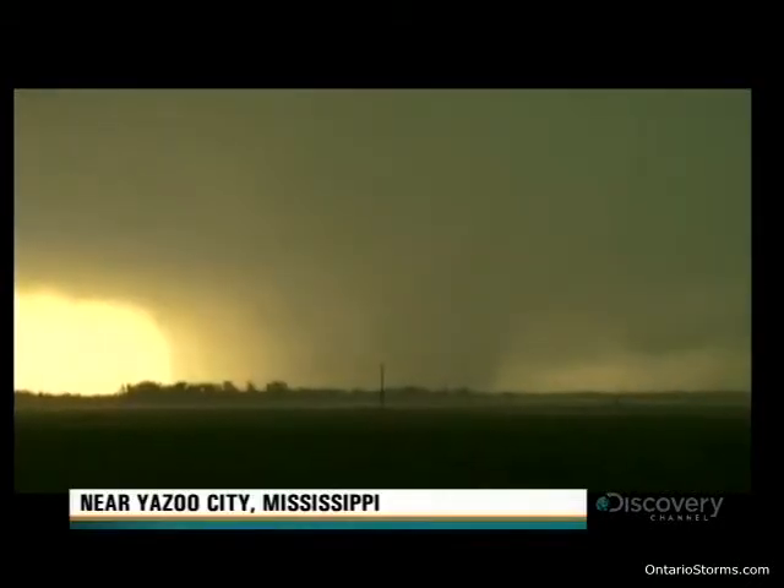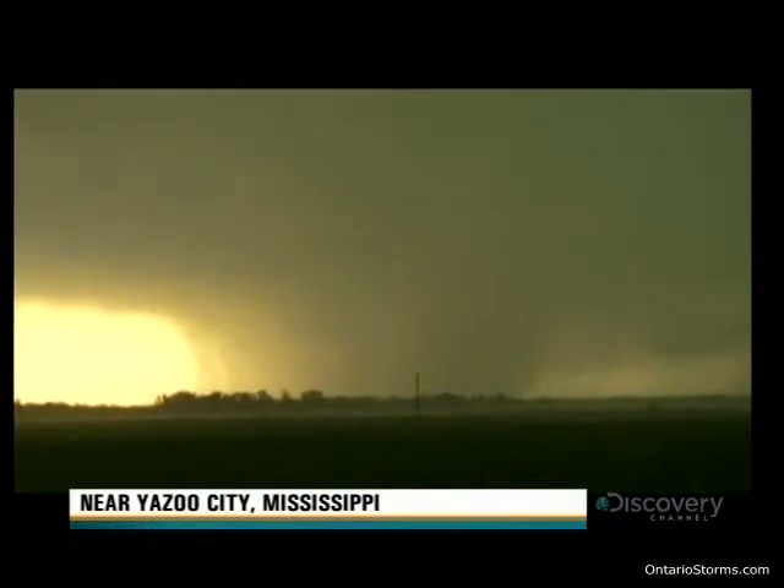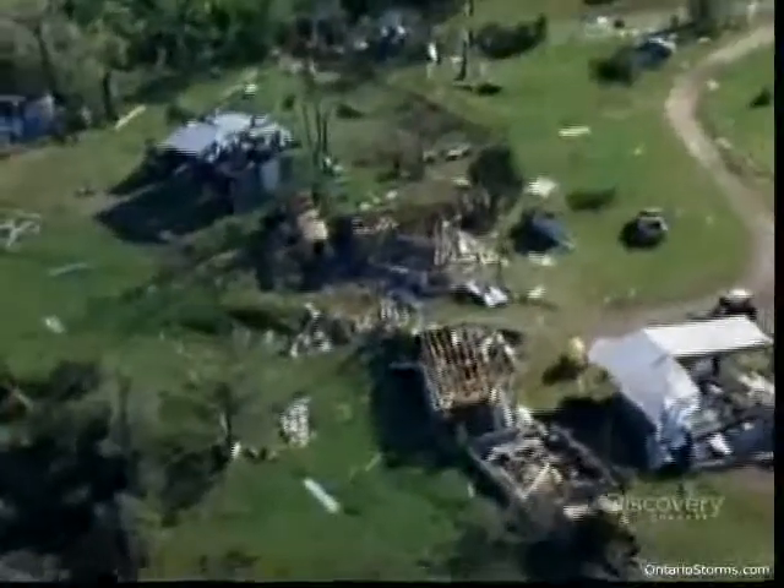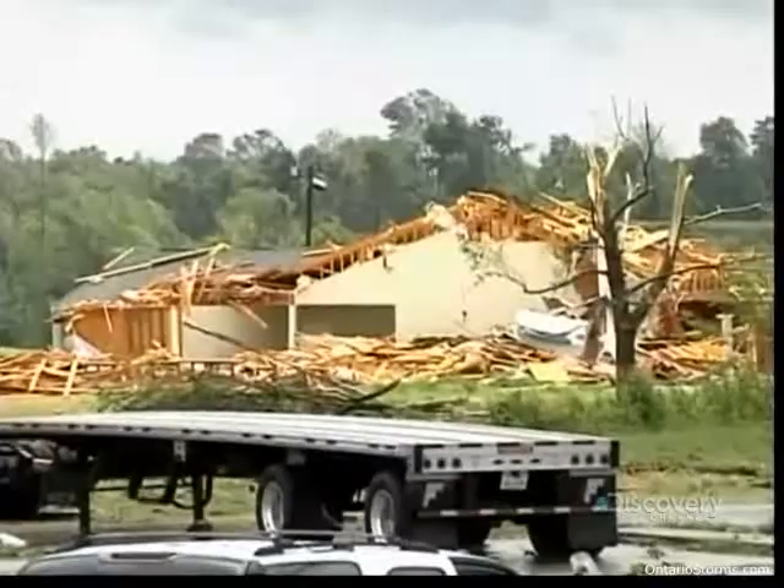This enormous tornado is more than a kilometer wide. It's one of 60 tornadoes that ripped through Mississippi. At least a dozen people are dead, hundreds of homes are severely damaged, many outright flattened.